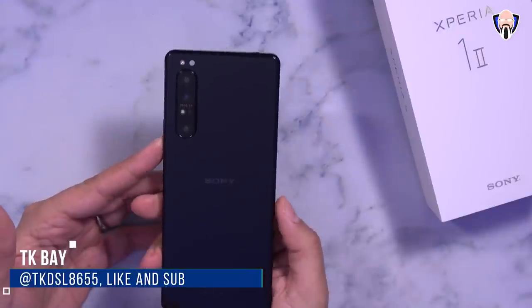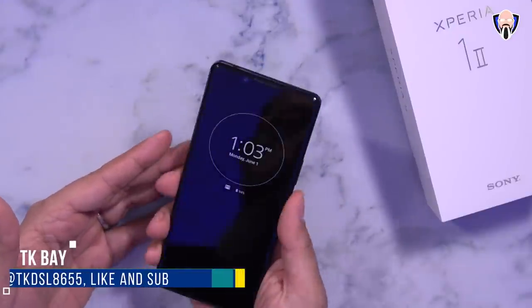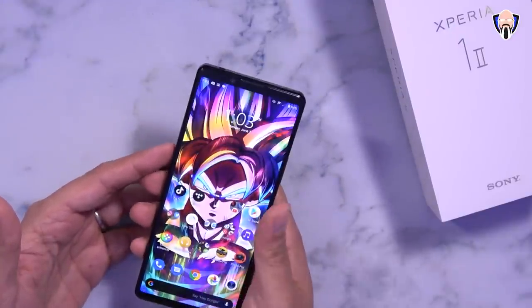Hey everybody, welcome back to the channel. In today's video we're going to discuss the Xperia 1 Mark II from Sony. This is their flagship for 2020 and today I want to share my list of things that I liked and things I did not like about this device in 2020. This is TK, let's check it out.